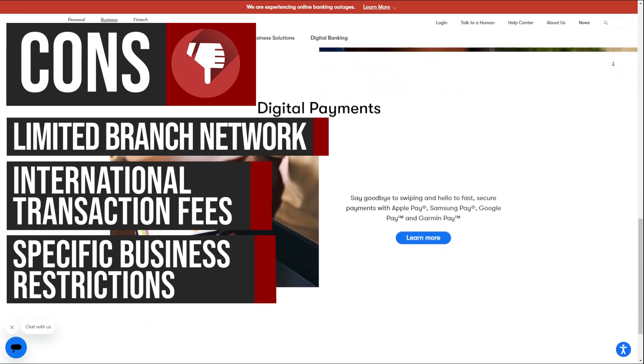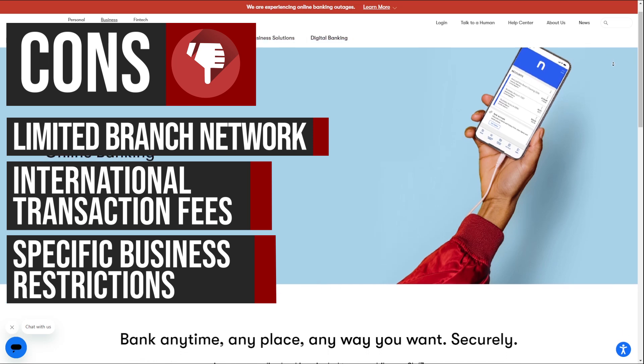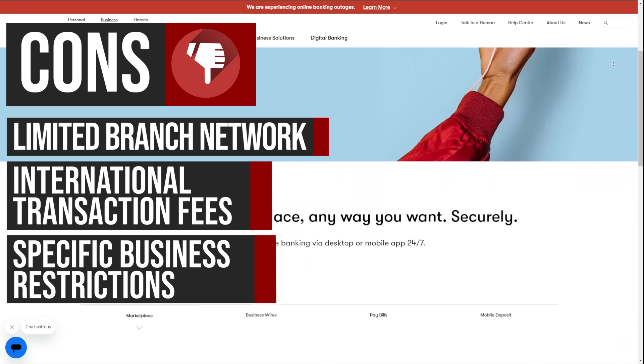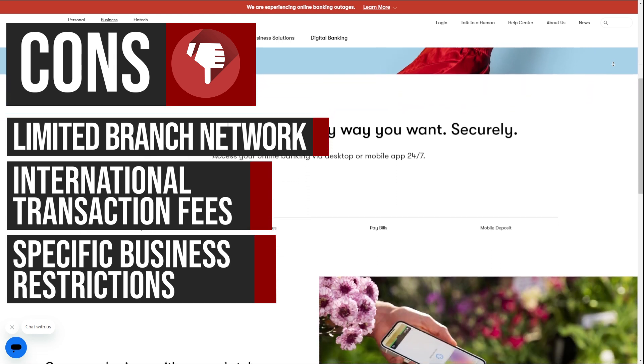nbkc has specific restrictions on certain business types, such as ATM or money service, cannabis-related, and securities trading businesses. This limited flexibility can be a major obstacle for businesses that require specialized banking services, potentially limiting their growth and success.